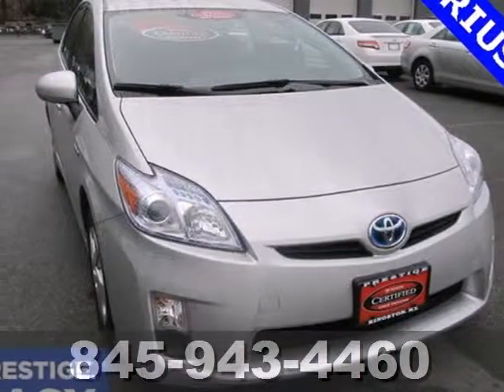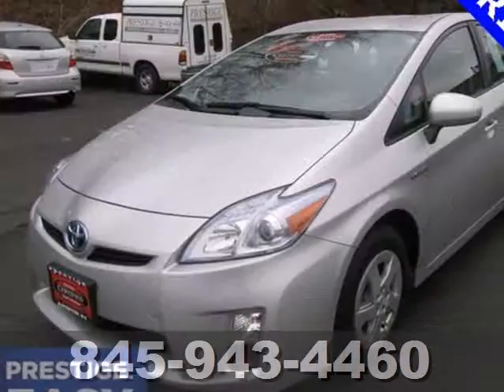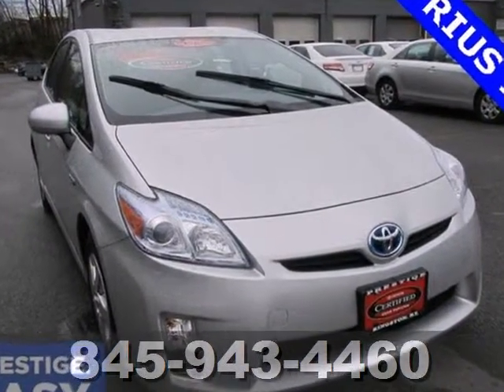Here's a 2010 Toyota Prius. This Prius is an amazing value with standard features including a premium 6-speaker audio system with MP3 inputs, climate control, driver and front passenger whiplash protection, and heated mirrors.